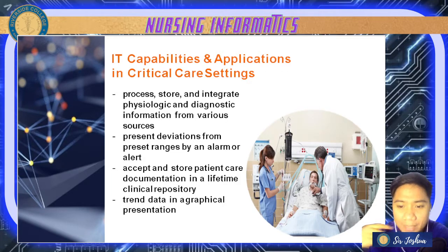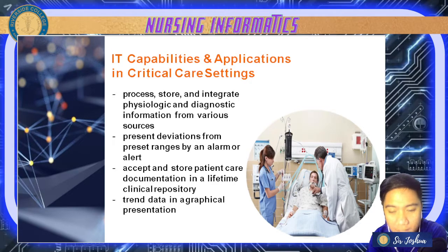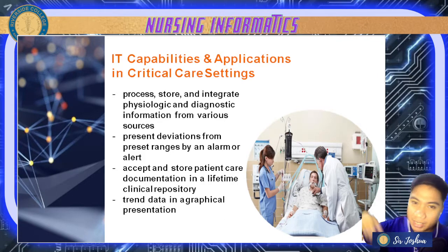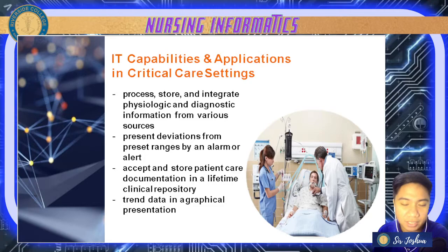It also accepts and stores patient care documentation in a lifetime clinical repository — all data, interventions, and management are saved. It also has trend data in graphical presentation, so you can see results like ECG waves. It is visible with the help of these IT capabilities, and provides clinical decision support with alerts, alarms, and protocols.